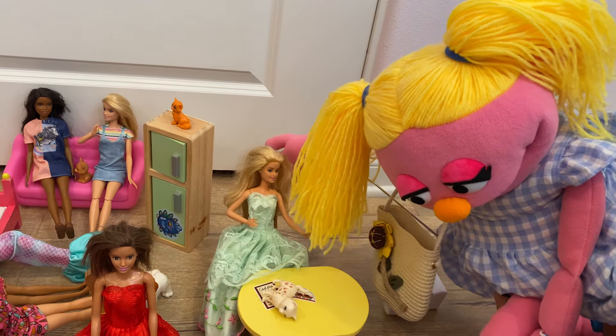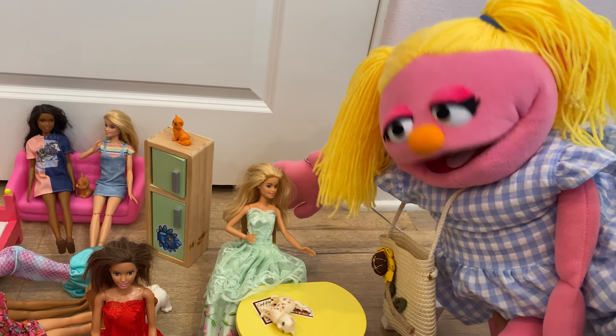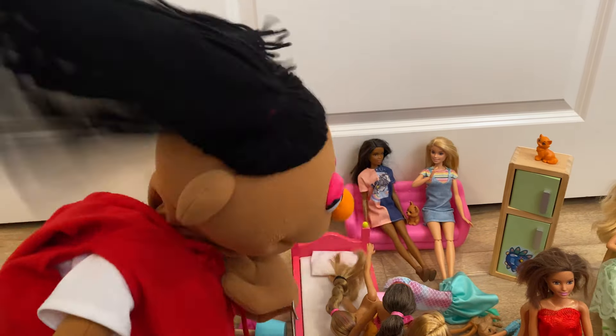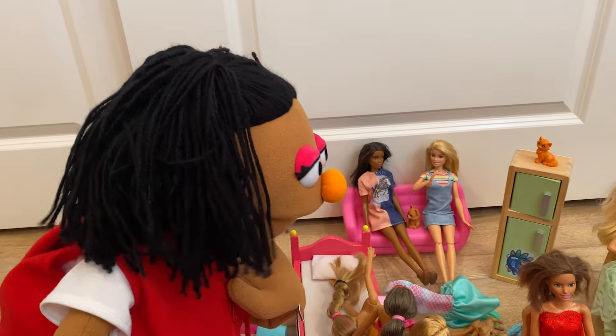Girls, it's time to clean up. I'm too tired from playing. There's so much to do.